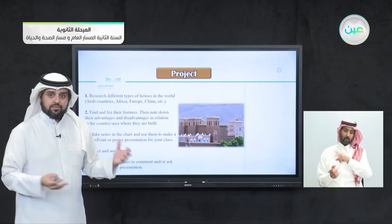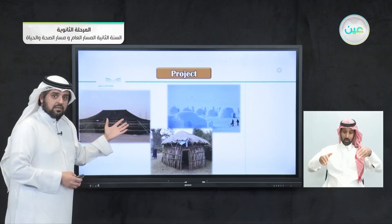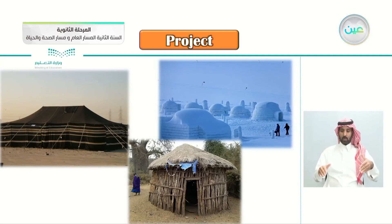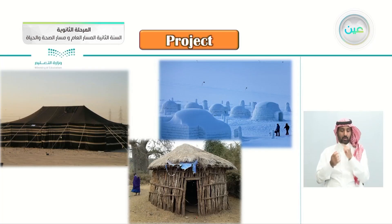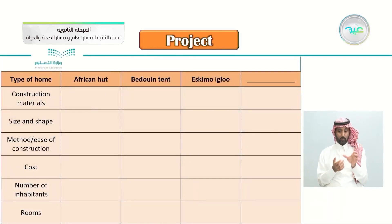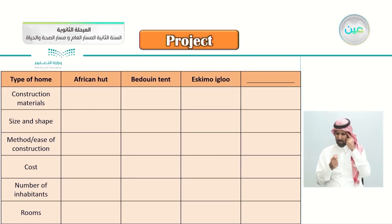We'll be talking about different types of houses from different parts of the world. The first picture is a Bedouin tent. The second is an African hut found in Africa. And these are igloos — small houses built from ice. The chart categories include: type of home, construction materials, size, shape, methods, ease of construction, cost, number of inhabitants, and rooms.